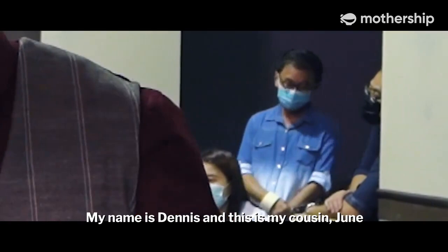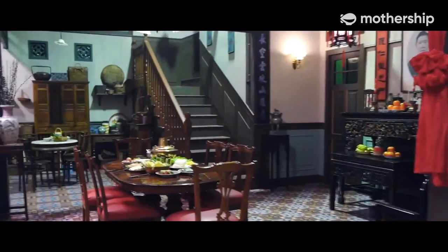Oh hello, welcome to the Chunks. My name is Dennis and this is my cousin June. Welcome, come in.